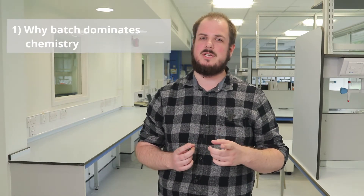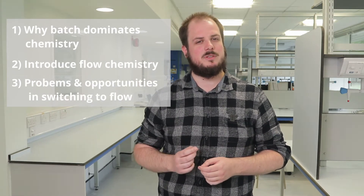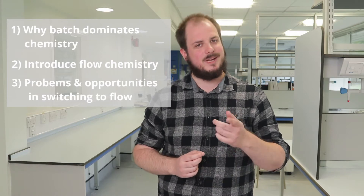Continuous processing of chemicals has been used in one form or another for centuries. The majority of fine chemicals production today, however, is still in batch. I'm Sam, an R&D scientist at StudyCatalyst, and today I'm going to talk to you about why batch is still almost exclusively used, introduce flow chemistry, and elaborate on the problems and opportunities that switching to flow chemistry can create.